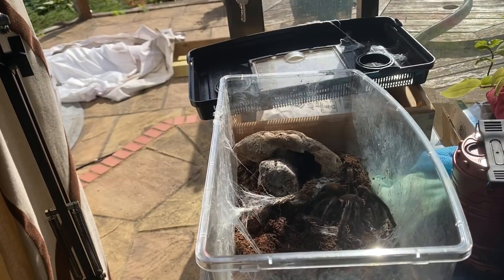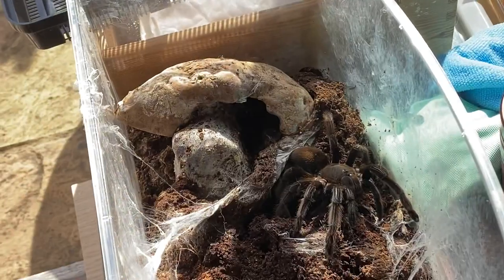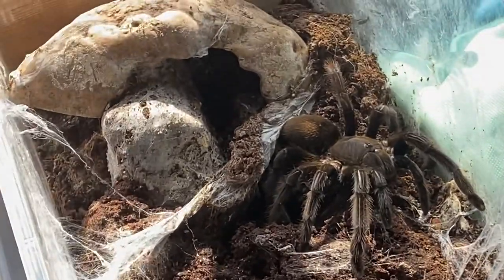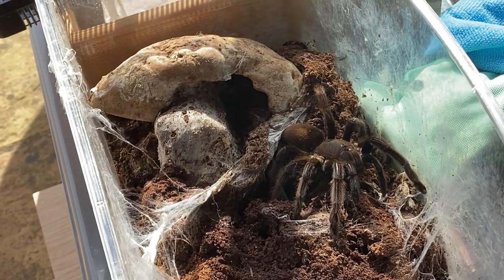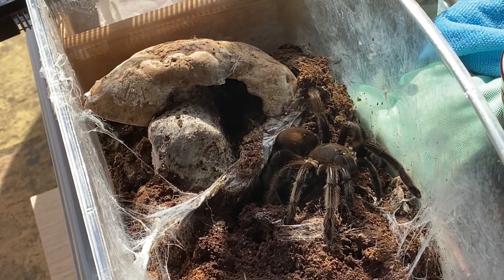Kicking off, we've got one of the faster, more defensive old world tarantulas in my collection — Hysterocrates 'Kraken.' She is roughly around seven to seven and a half inches, really big, leggy, fast, and aggressive. Brown old world species, so we'll go with this one first.